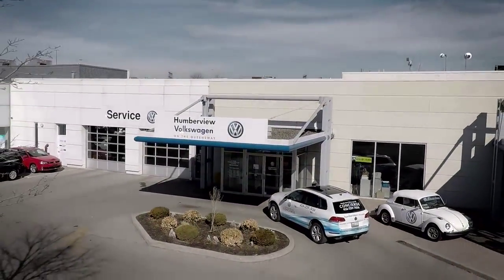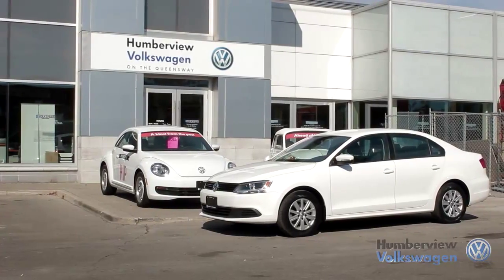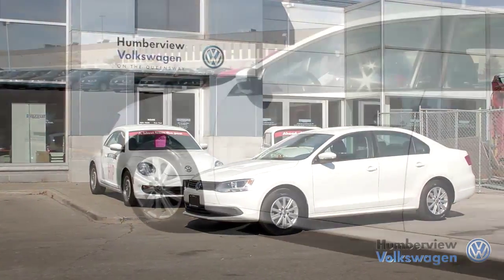Welcome to Humberview Volkswagen, where today we are looking at a 2012 Volkswagen Jetta. Please sit back while we give you an in-depth look at this sedan 4-door.